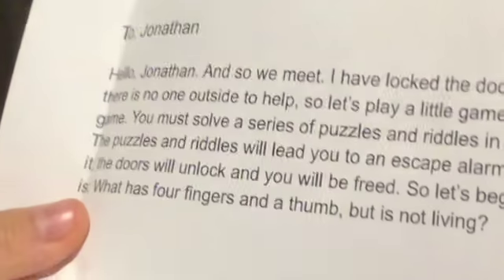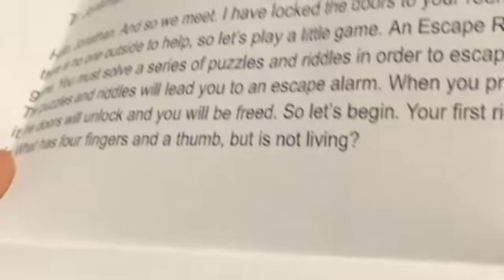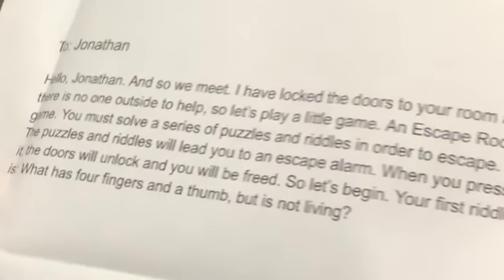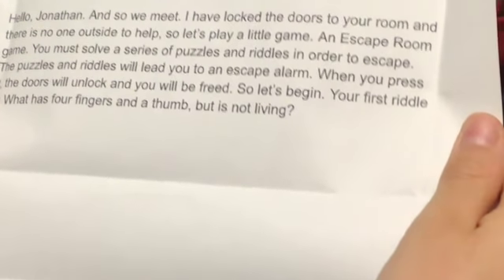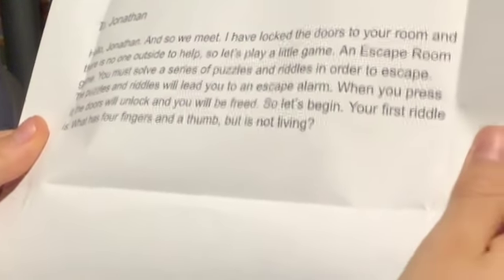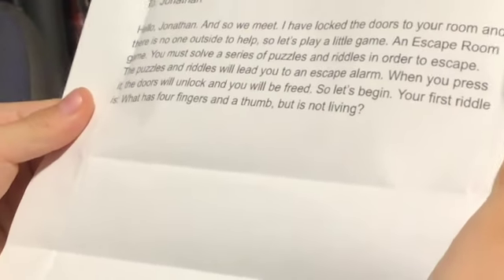To Jonathan. Hello, Jonathan. And so we meet. Oh my god, it didn't say who this is from. 'I have locked the doors to your room, and there's no one outside to help.' You've got to be kidding me — the door's just locked. Let's go back to the letter. So let's play a little game — an escape room game. You must solve a series of puzzles and riddles in order to escape my room. The puzzles and riddles will lead you to an escape alarm. When you press it, the doors will unlock and you will be freed.